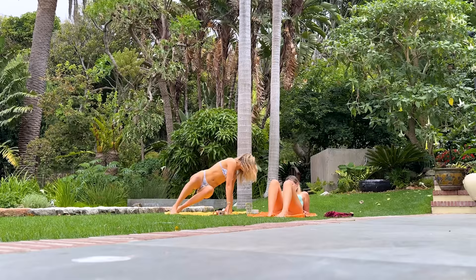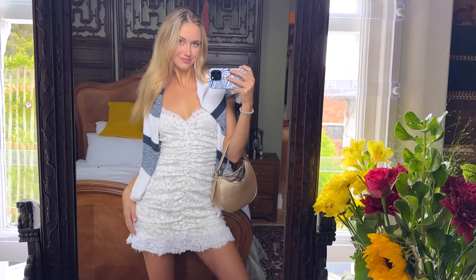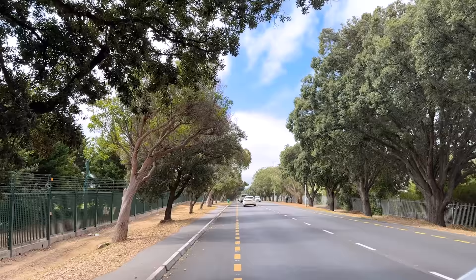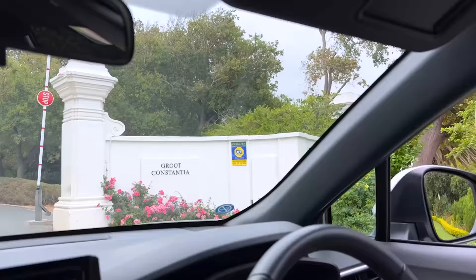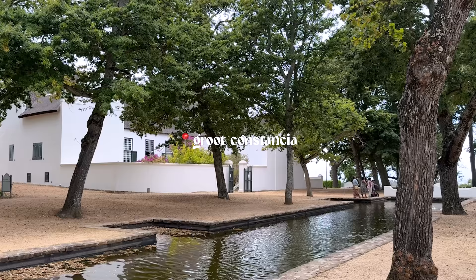The next morning we took some time to relax in the sun before getting ready to go wine tasting. We were going to Groot Constantia — I'm probably going to pronounce everything wrong, so maybe I'll have my dad come on and pronounce it. But this winery is one of the oldest in Cape Town and it is gorgeous.